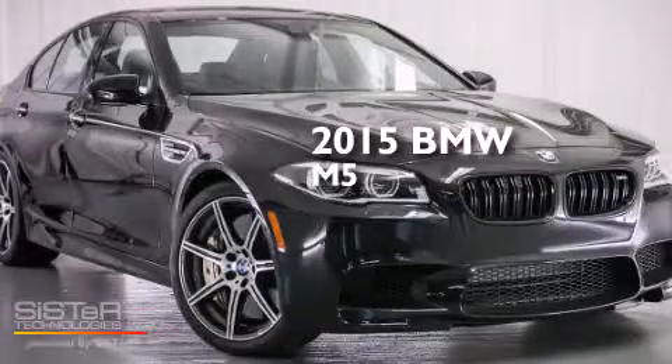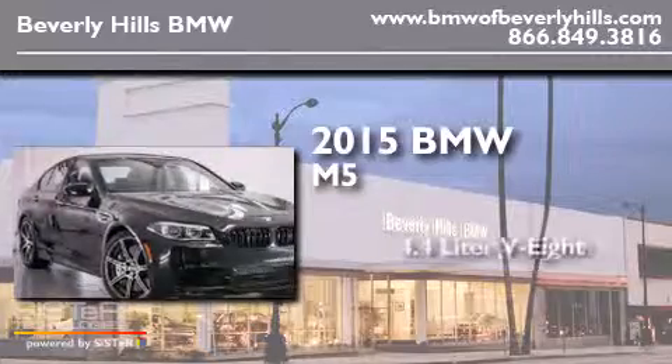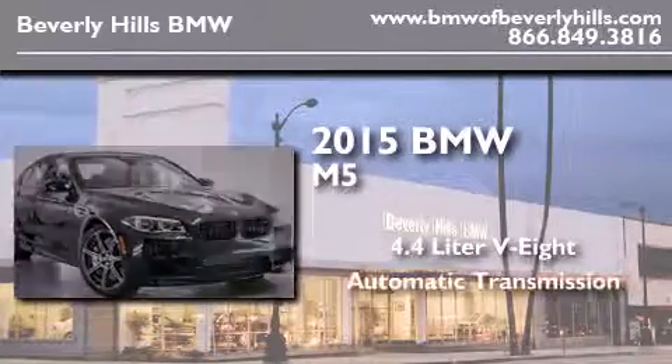This is a brand new 2015 BMW M5. It has a 4.4 liter 8-cylinder engine and an automatic transmission.